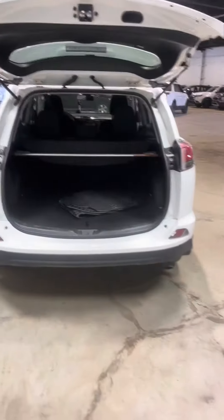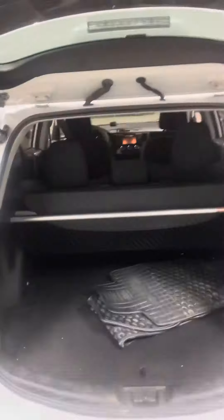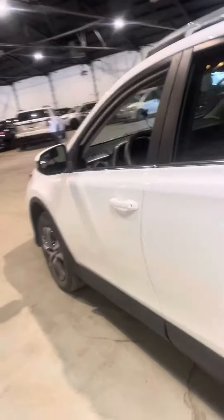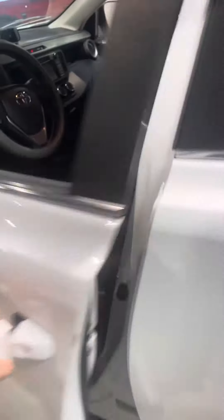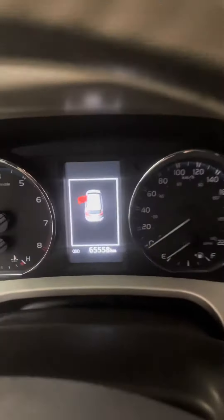There's quite a bit of trunk space, and of course with the roof rails you have the option to throw a toolie on there if needed. It does come with winter mats as well. As you can see, very good condition for it being a 2017, with very low kilometers on the odometer — only 65,500.